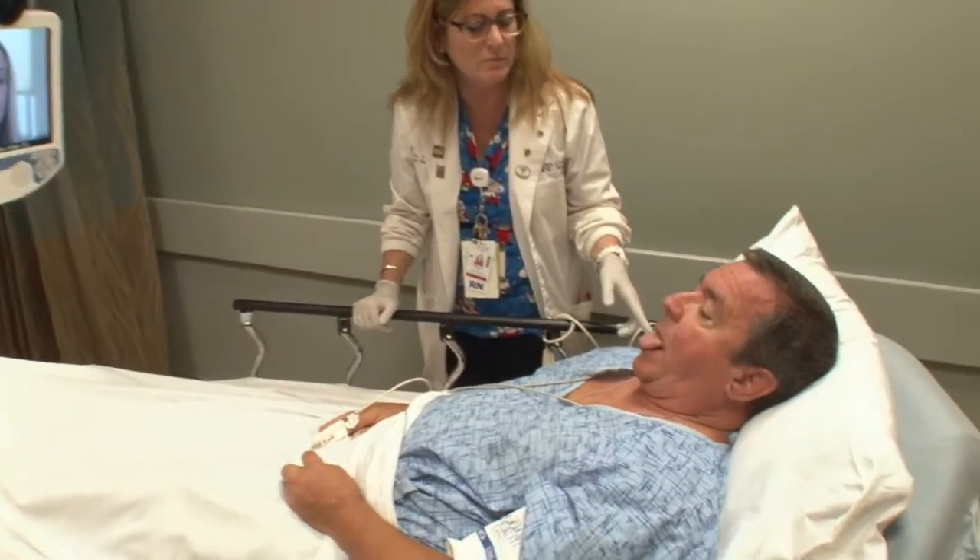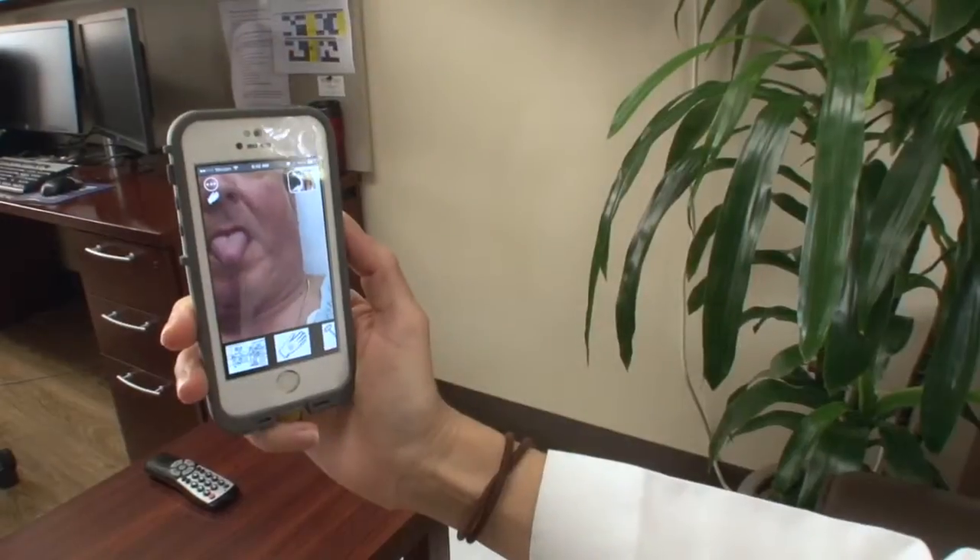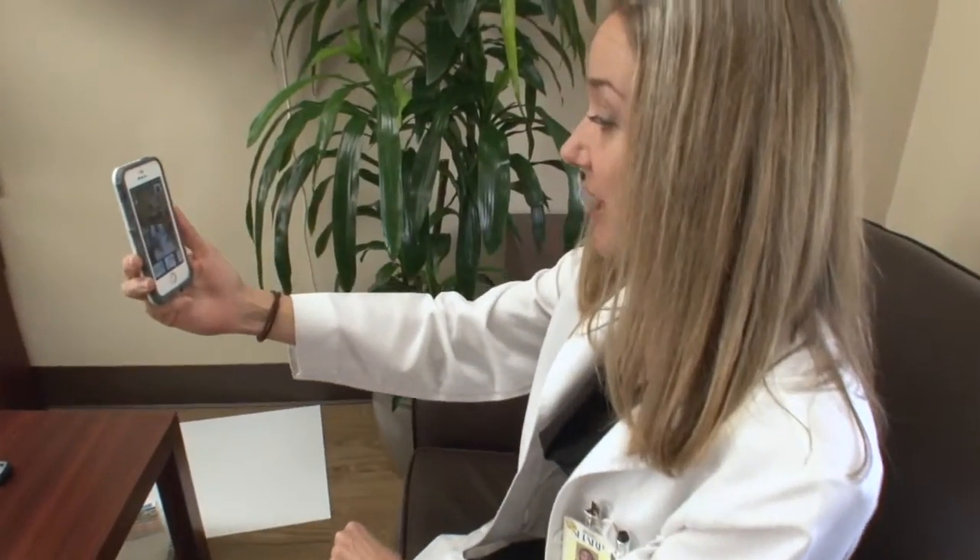Can you have him stick out his tongue? Stick out your tongue all the way. Good. All right, can you have him lift his right arm?